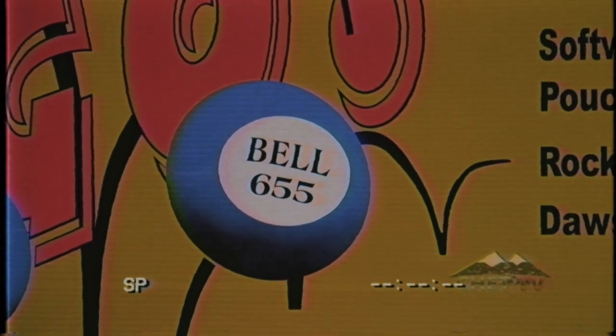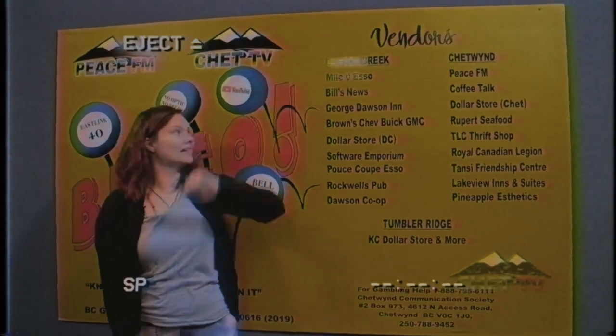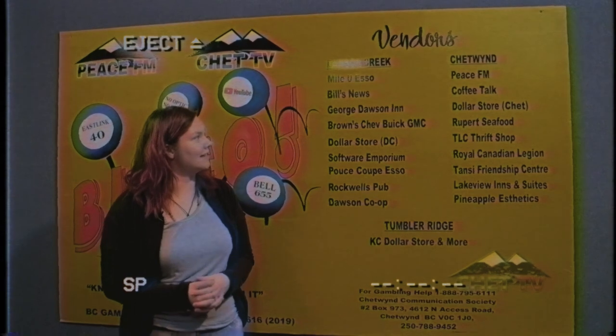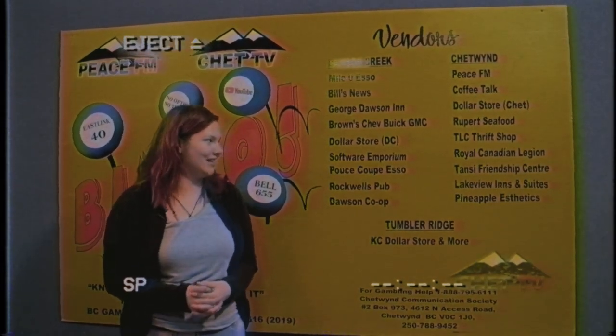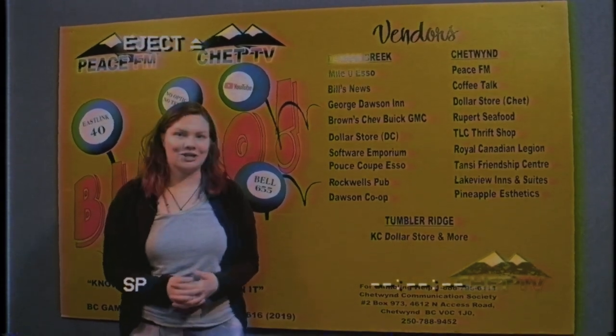But where can I buy bingo cards? You can buy Chet TV Bingo cards at all of these lovely vendors. In Dawson Creek we have Mile Zero Esso, Bill's News, George Dawson Inn, Brown's Chev Buick GMC, The Dollar Store with More in Dawson Creek, Software Emporium, Who's Poopy Esso, Rockwell's Pub, and Dawson Co-op.